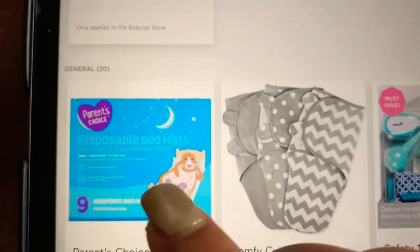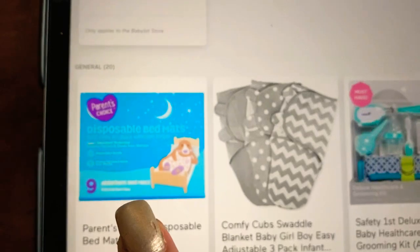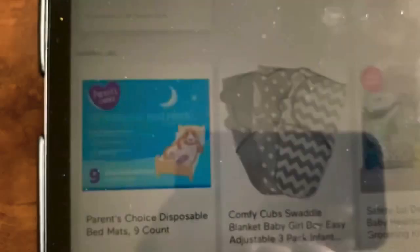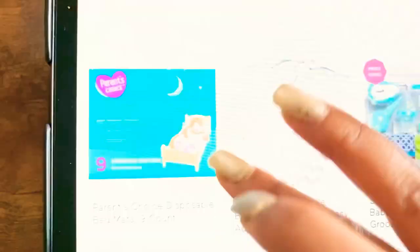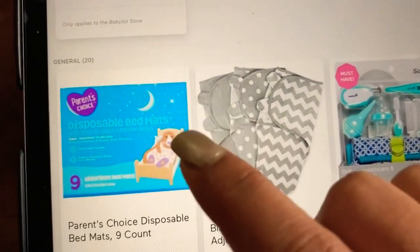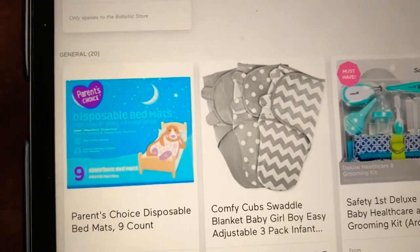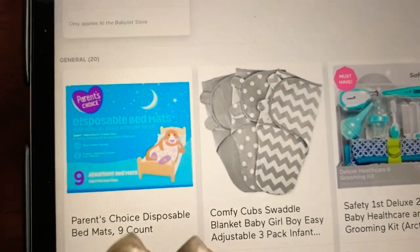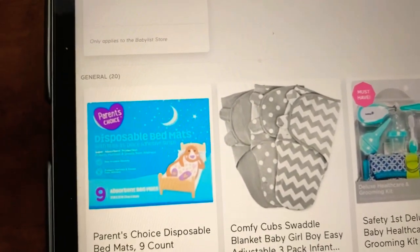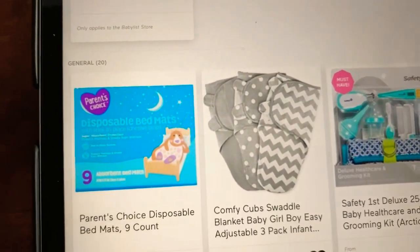This is disposable bed mats — something you should definitely get. There will be many times when you should let your baby remain free of a diaper, and these disposable mats come really helpful in those times. They have a sticky side — you just peel it off and stick the mat wherever you want, like on the crib or on your own bed.